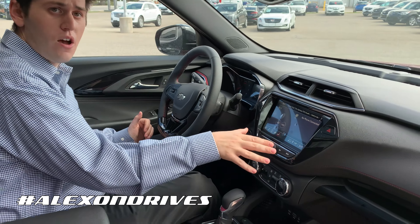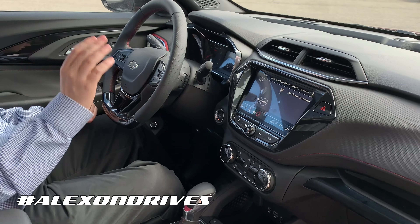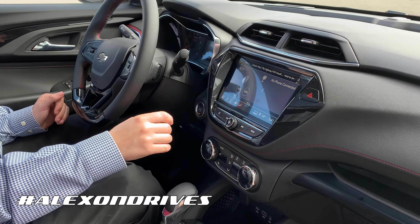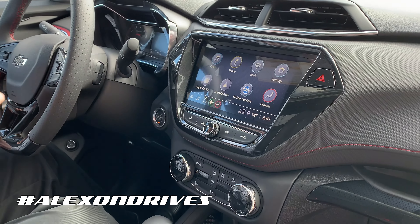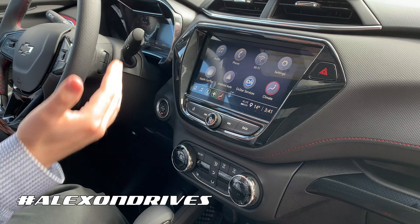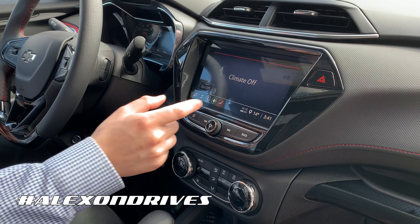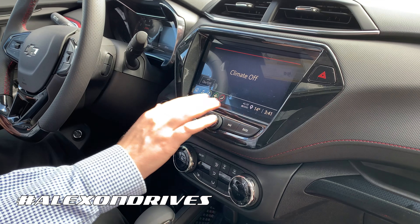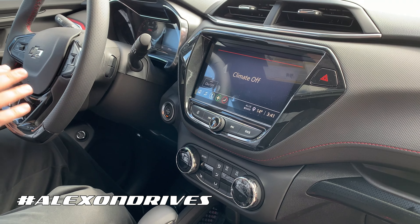Apple CarPlay and Android Auto are wireless, which is fantastic — just pull your phone out of your pocket and it works. You can see on the display you have the radio, Android Auto, and all of your OnStar, of course, which is part of this vehicle. You can use all the buttons on-screen or on the wheel, and the climate controls are easily accessible as well — really easy to use overall.